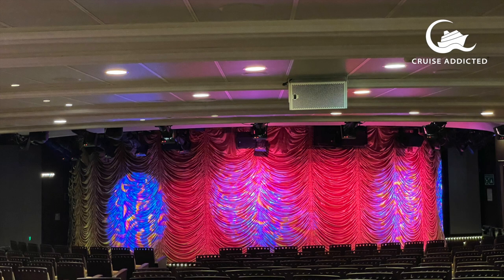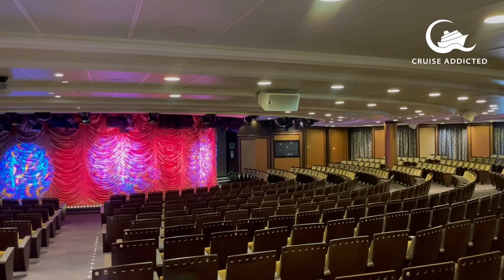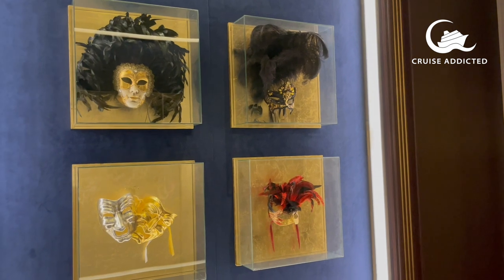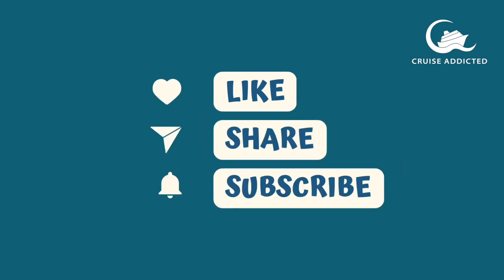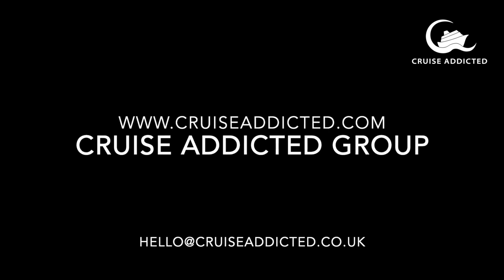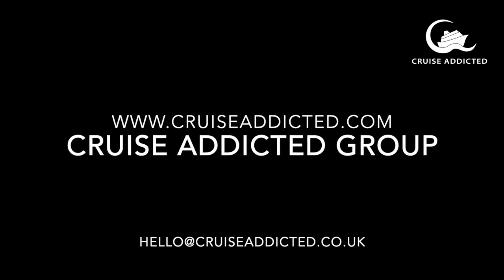This is the Riviera Lounge, home to all the onboard entertainment, and that brings us to the end of our tour. There's so much to see and do on board this lovely ship — I do hope I'm back one day soon. Thank you so much for watching. Don't forget to click subscribe, post any questions below, and follow Cruise Addicted.